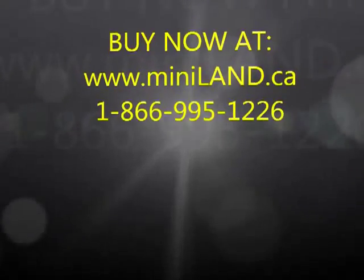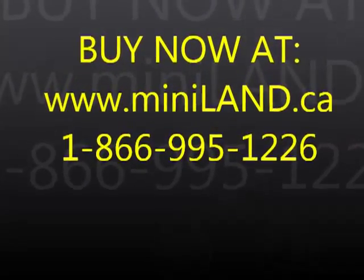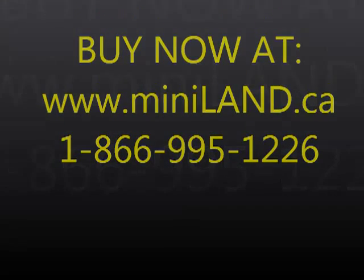Thank you for watching. To order, please go to www.miniland.ca or call us at 1-866-995-1226.